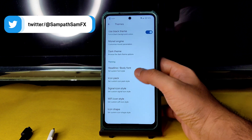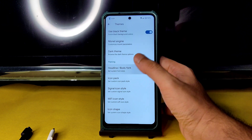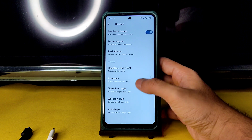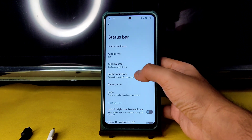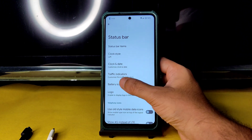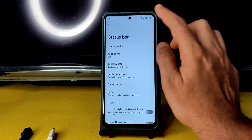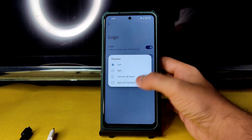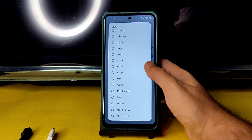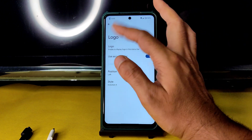In the monitor engine settings you get plenty of options — headline, body font, icon pack, signal icon style. There are plenty of customizations available, including icon shape. In the status bar you get plenty of options — clock and date you can adjust. Status bar items you can enable or disable, battery icon style you can choose, and battery percentage you can hide or enable. The logo position and style can also be chosen from several options.